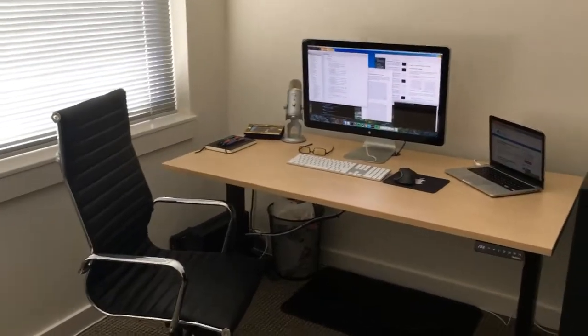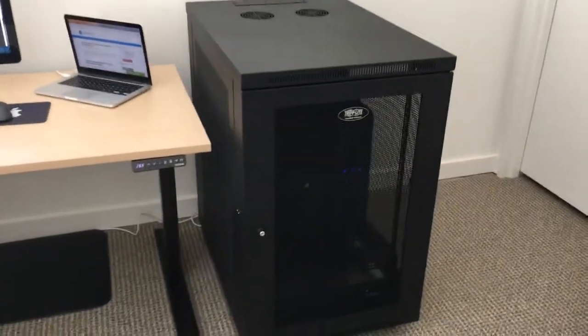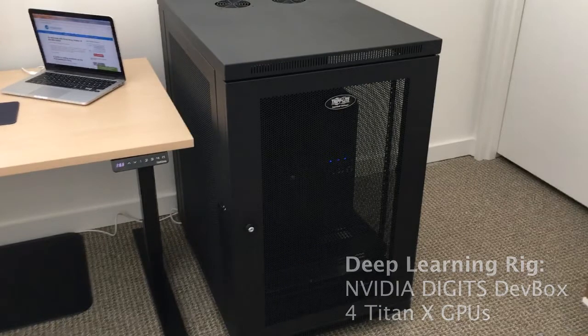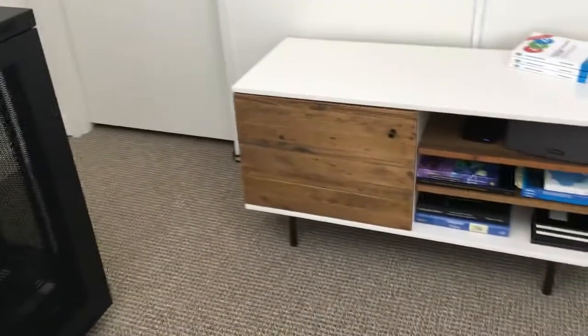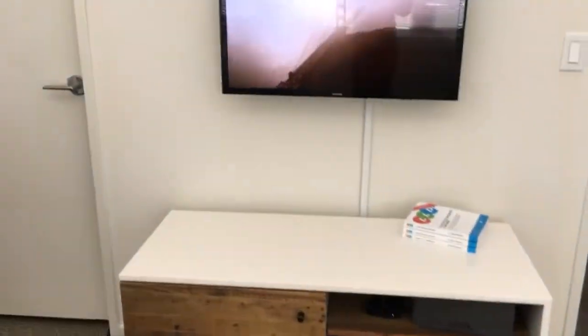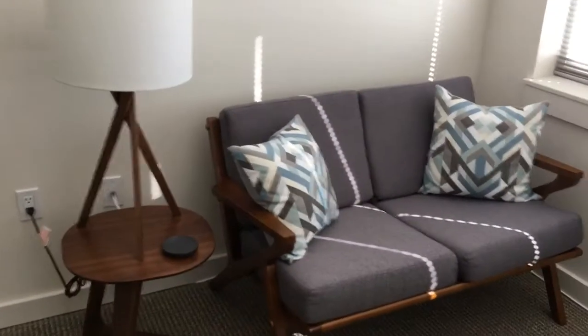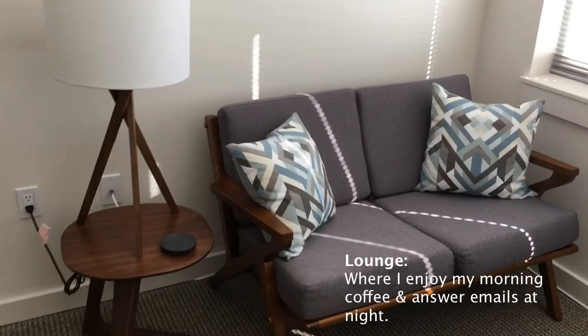On to the office — I'm going to open this door and we'll start our tour. My office isn't very big, but what it lacks in size, it more than makes up for in content. Let's continue looking around.